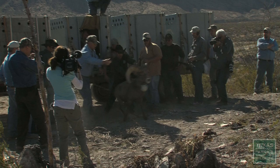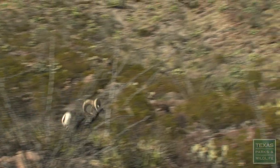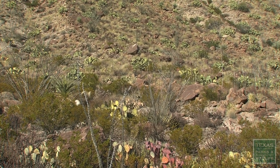But the bighorn has made a comeback. Recent restoration efforts have brought a healthy bighorn population back to its native home.